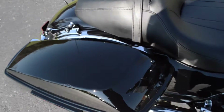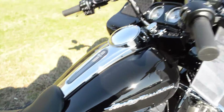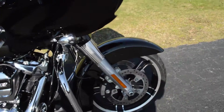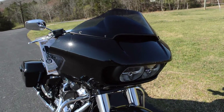It has detachable saddlebags with a one-touch open and close system, streamliner footboards and controls, and dual open floating rotors for extra stopping power. You also have the linked ABS braking system.